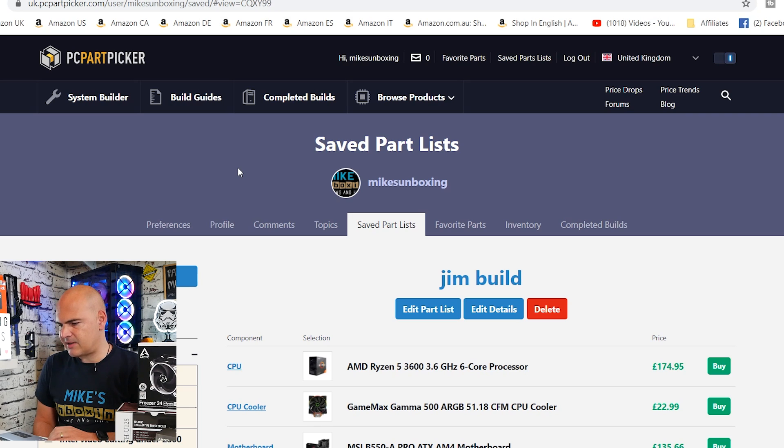But with that said, I did say I'd do a PC part picker list, so that's what I've done. So let's go to PC Part Picker and take a look at my recommendations. This is the saved list — I'll put a link in the video description so you can check it out for yourselves. If you want to make any comments, feel free to do so. I'm sure Jim will appreciate it.